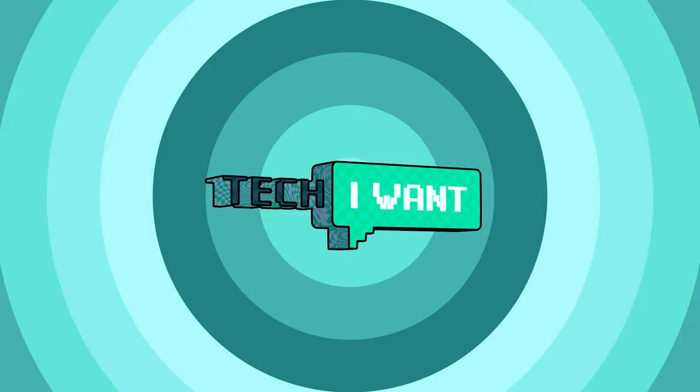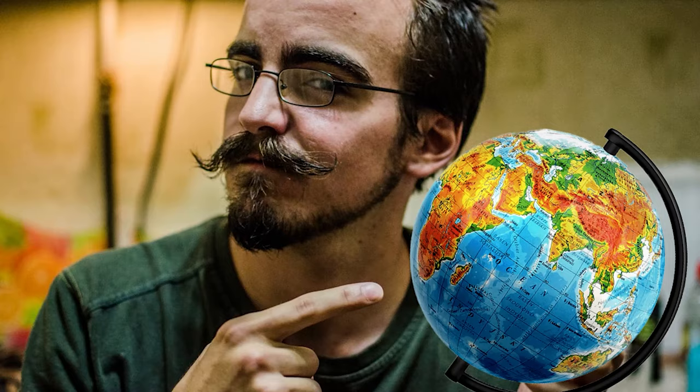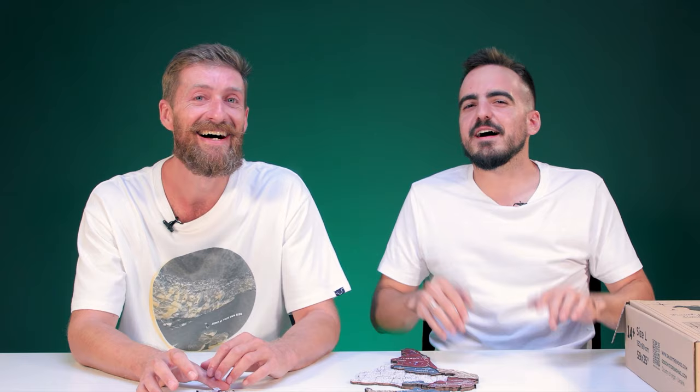We've got something for every interest so be sure to stick around. We'll start off with a fun one, especially if you're a geography nerd or travel lover, or it's perfect for a kid learning about the world. It would look great on an office wall because of the muted tones and the wood veneer — it has a classy look that can go pretty much with any decor.